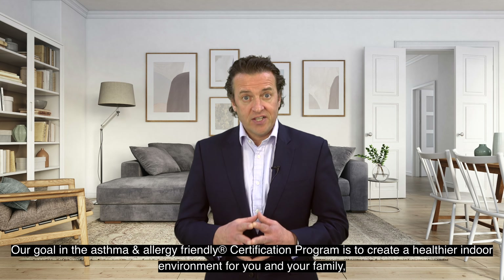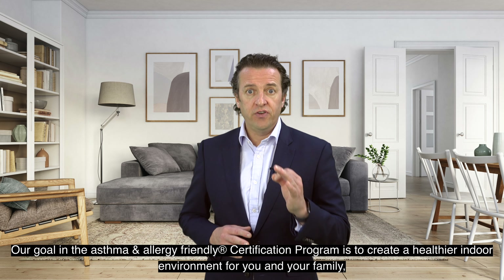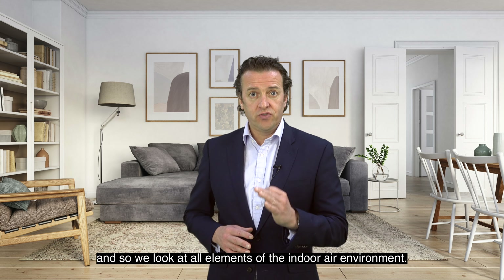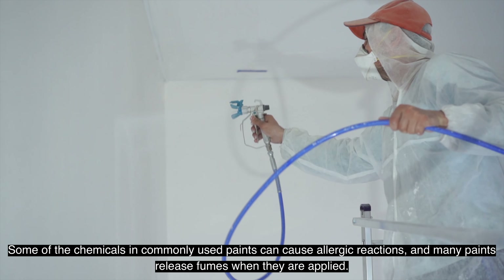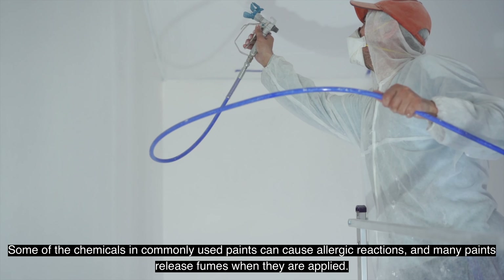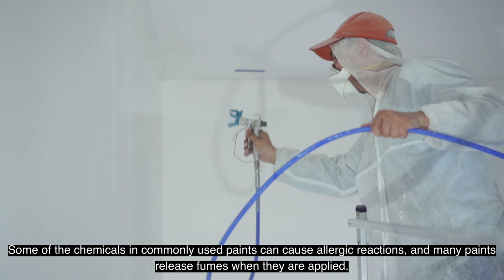Our goal in the Asthma and Allergy Friendly Certification Program is to create a healthier indoor environment for you and your family. And so we look at all elements of the indoor air environment. Some of the chemicals in commonly used paints can cause allergic reactions, and many paints release fumes when they are applied.